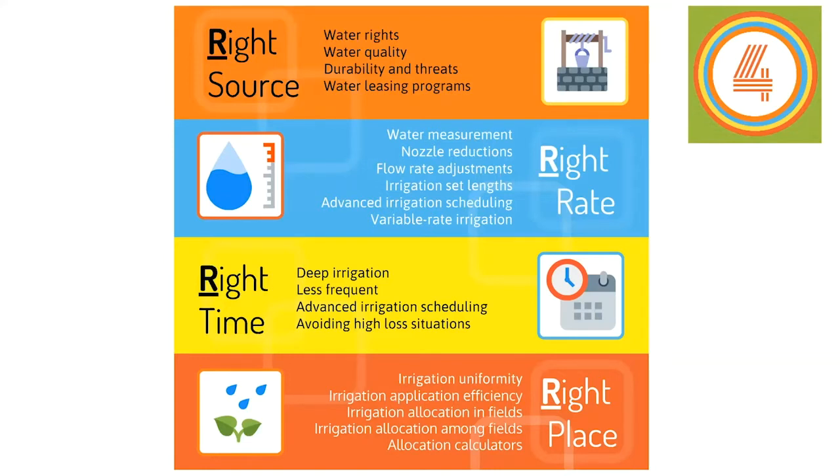This is a simple graphic showing some of the things you might think about for each of those R's for irrigation. The right source is probably one of the most difficult things to change — it's often something we don't have control over. It has to do with your water rights, your water quality, and thinking about the durability and threats to your water source. In the future, there could be some opportunities for water leasing programs that could affect the source of your water.